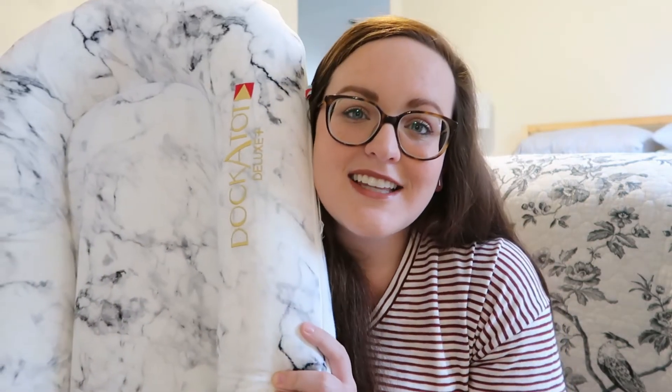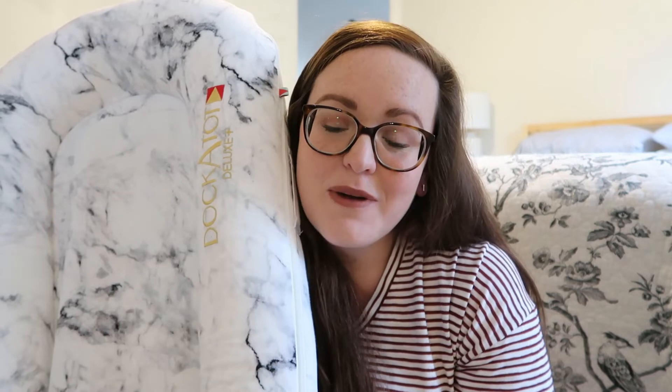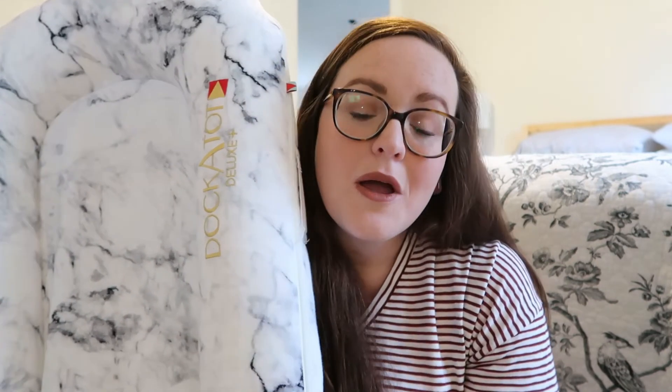We're down to the last item - I just wanted to show you guys this DockATot because Lincoln used it. I didn't actually buy this for the little baby - this was gifted to us when Lincoln was a few months old - but he slept in it every single night until we moved him to the crib and he loved it. It's like a portable bassinet, you can just bring it around the house, put it on the couch and the baby will just take a nap right there. It was just super helpful with Lincoln so I wanted to share it with you guys.